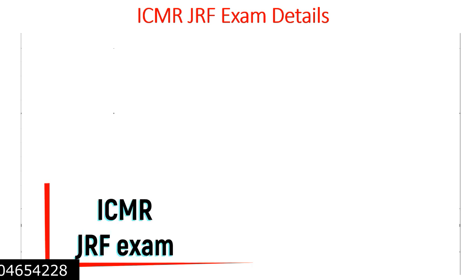Hello everyone, welcome to another video from Somos Biology. Hope you are preparing for the ICMR GRF exam. In this video, I am going to share every little detail about the ICMR GRF exam, so let's begin.